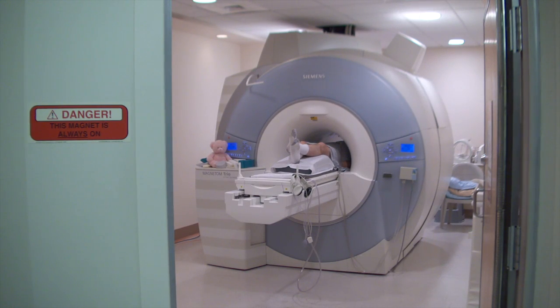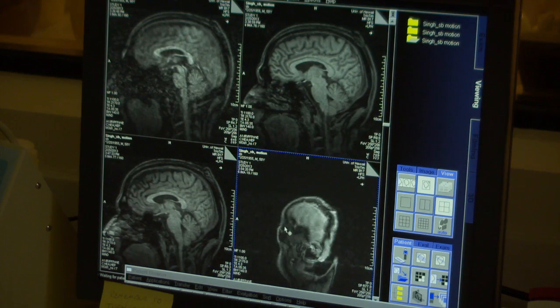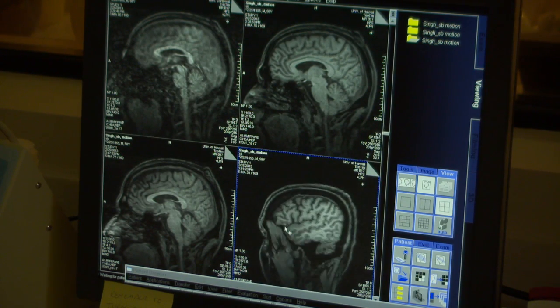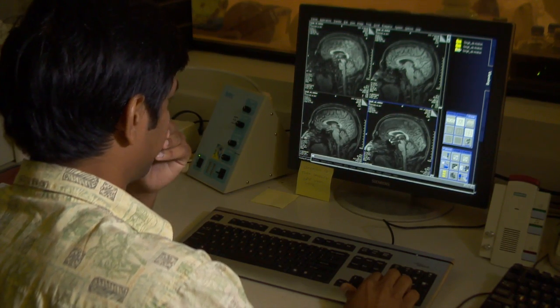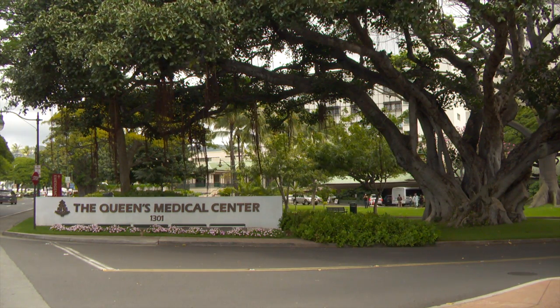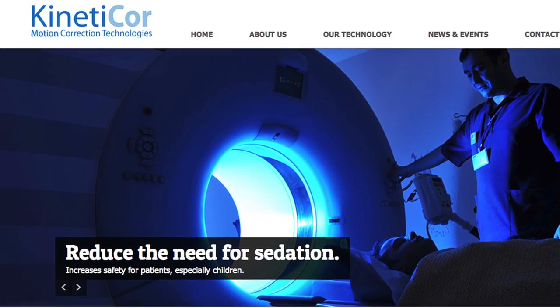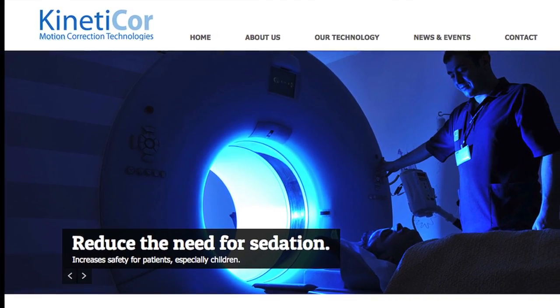A revolutionary new system in Magnetic Resonance Imaging, or MRI, has been invented by Thomas Ernst, a physicist at the University of Hawaii at Manoa, John A. Burns School of Medicine, along with colleagues from the U.S. and Germany. A breakthrough so significant, it will probably be found one day in just about every hospital in the United States. That's the hope for a new local company called Kineticore Incorporated that's commercializing the technology.